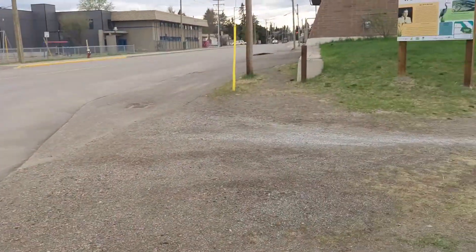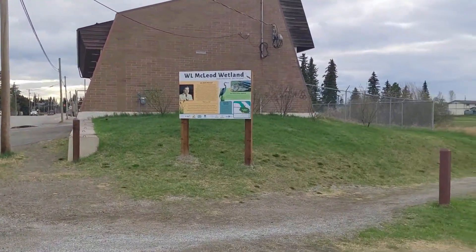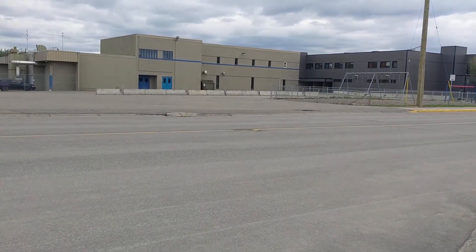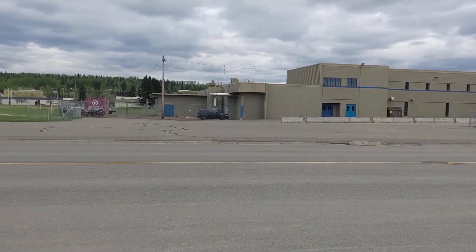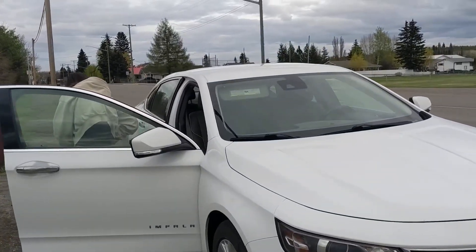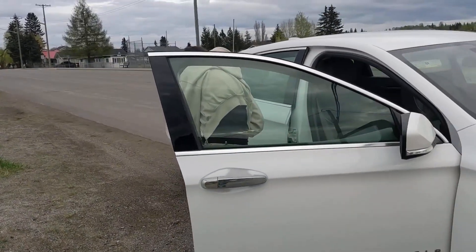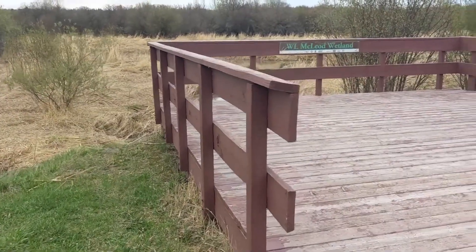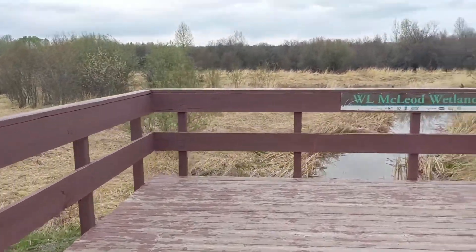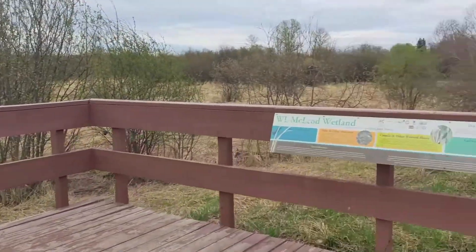We made it to the WL McLeod Wetlands. I'll show you around in a second, but just so you know it's right across from a school, so there's plenty of parking over there. There's also parking along the street here. Right off the bat there is a platform with some information.